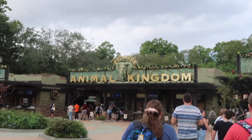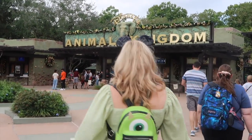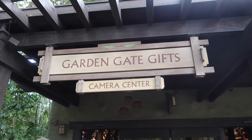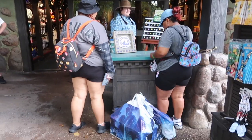Our first park is of course Animal Kingdom and we're gonna make a full loop here to go hit up all their pin boards before heading over to our next park, Epcot. Here is our very first stop, Garden Gate Gifts, where they have the pin board and the mystery box.